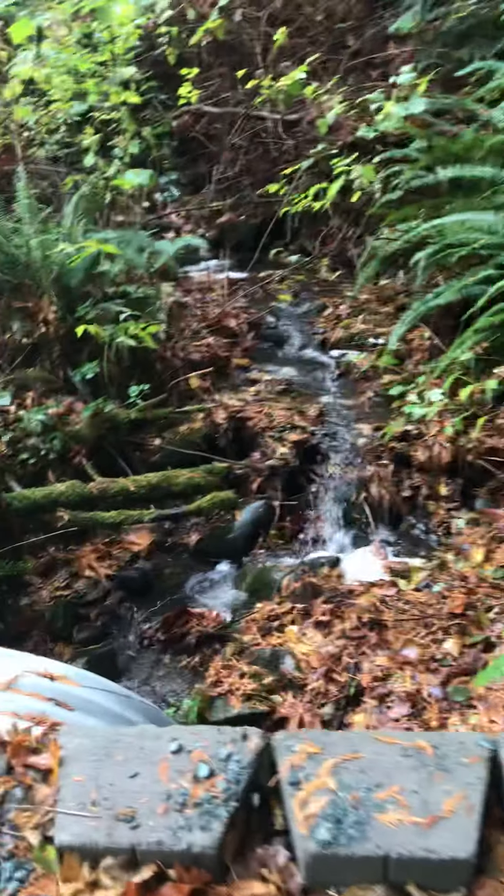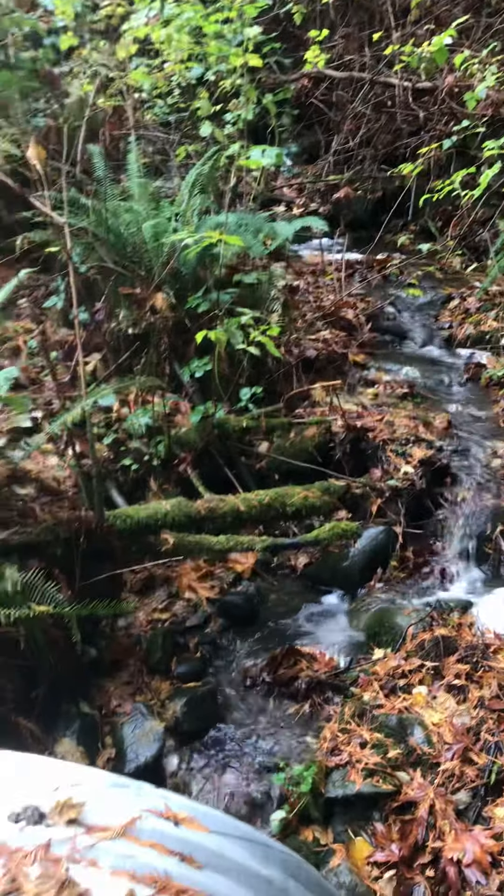Oh, it's like a little creek! Cool. Want to walk all the way around the front again?